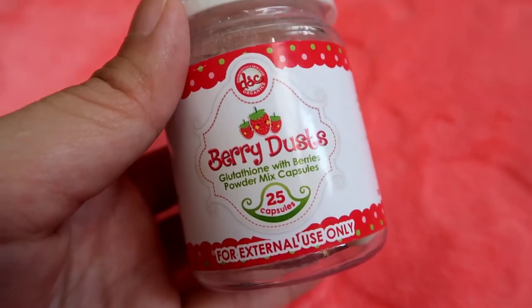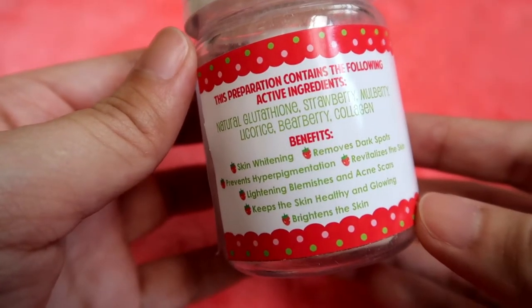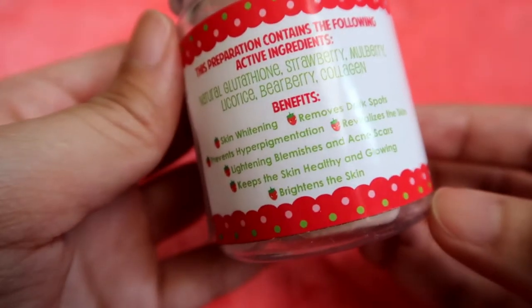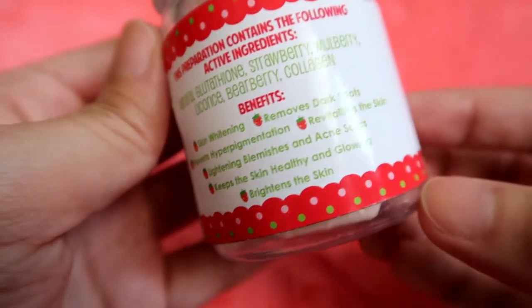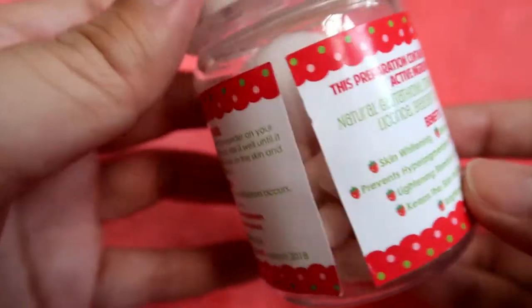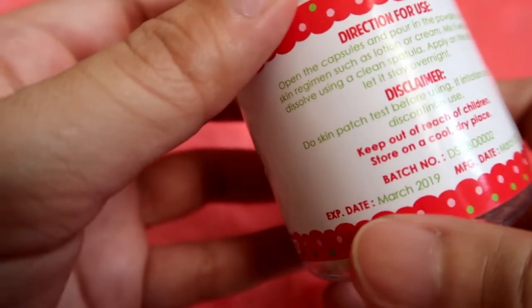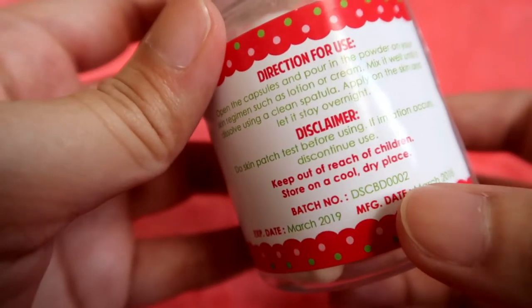Itong next naman is yung Berry Dust's Glutathione with Berries Powder Mix Capsules. Sa isang bote guys, merong 25 capsules. Hindi po siya iniinom. Ang nakikita ko lang na con dito sa ganitong packaging is medyo nahirapan akong i-open yung capsule, so medyo ingat kayo dun guys kasi baka pag open, tumapo ng lahat yung powder. Nandito yung ingredients niya and yung benefits niya as well: skin whitening, removes dark spots, prevents hyperpigmentation, revitalizes the skin, lightening blemishes and acne scars, keeps the skin healthy and glowing, and brightens the skin. Nandito rin yung direction for use, expiration date, manufacturing date, at batch number nila.